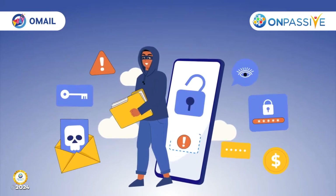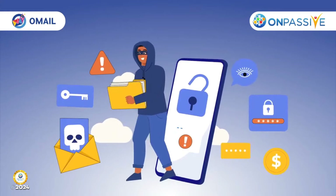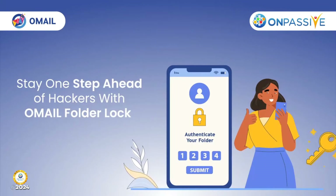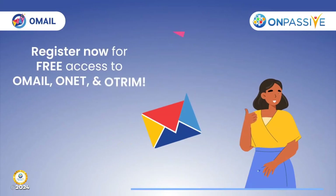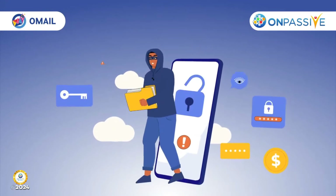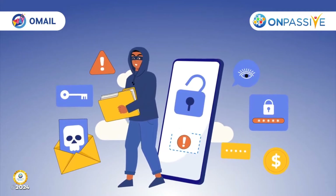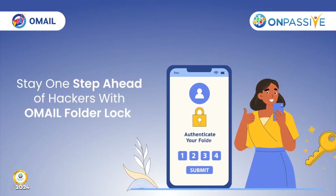With Old Mile Folder Lock, you can protect your sensitive data from hackers and cyberattacks! Secure your email folders with advanced security features!